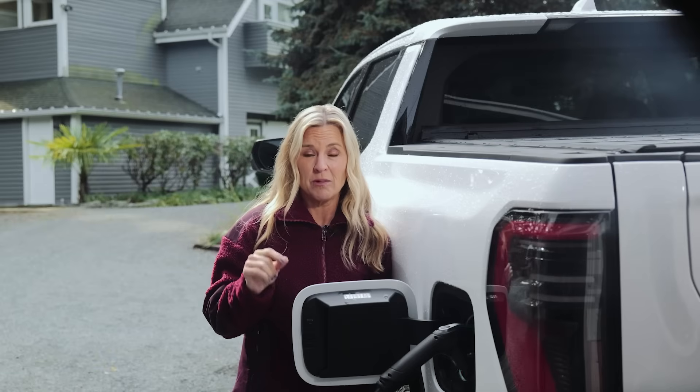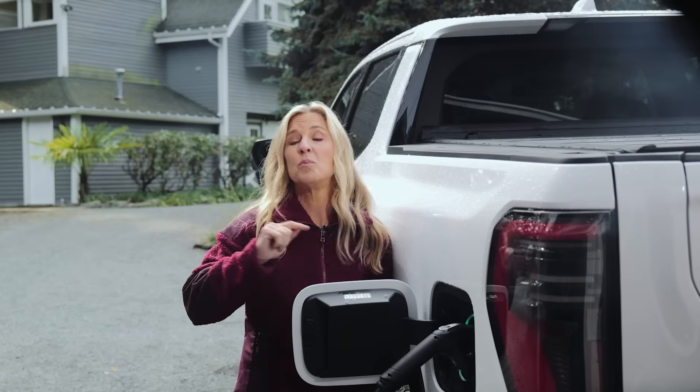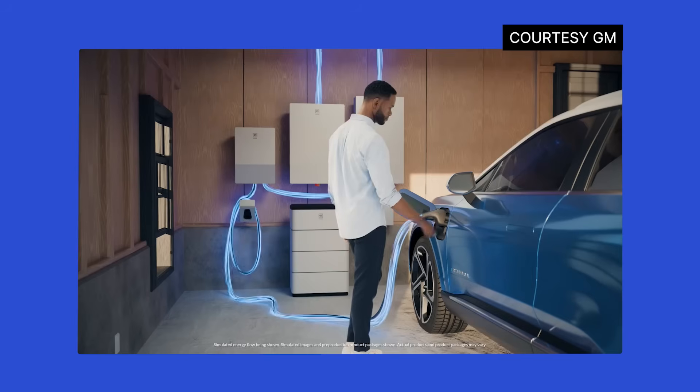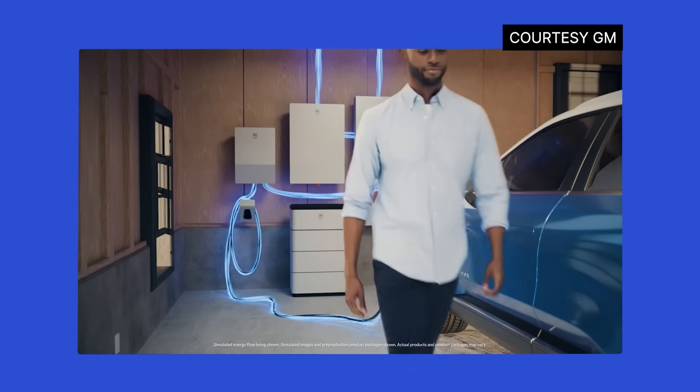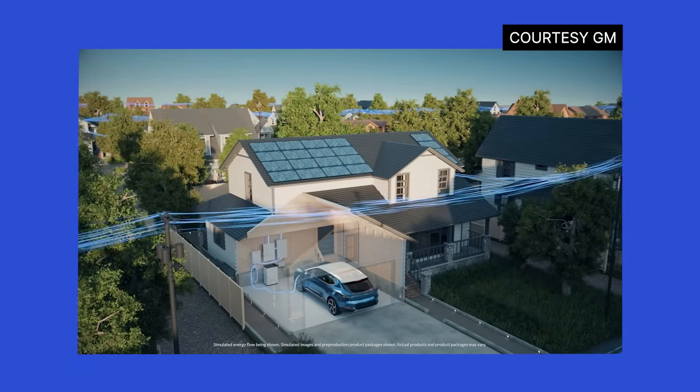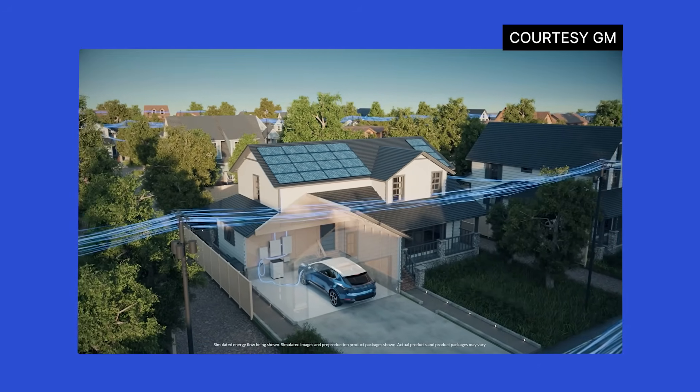What makes it work is bi-directional charging — energy flows both ways: from the grid to your car, and from your car back to your home. And maybe soon, here's a much bigger idea: back to the grid itself. That's what a bunch of these companies are now working on.